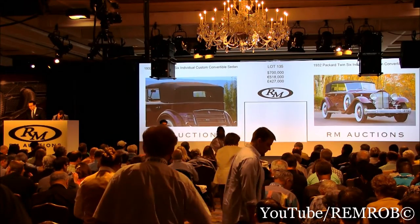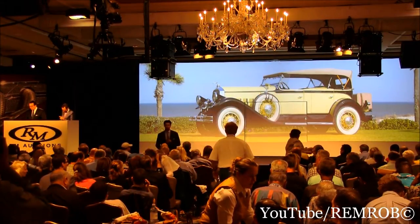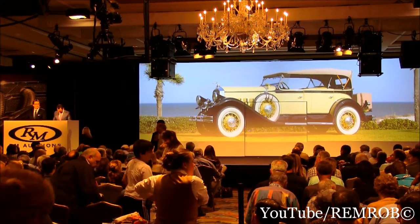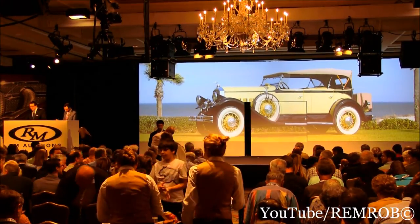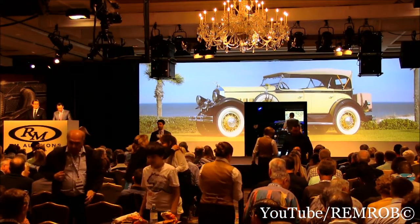Model 136 is the 1929 Pierce Arrow Model 133 Tonneau Cal Phaeton. This is the most sporty and sought-after of the body styles built for 1929. This car scored 99 points in CCCA competition while in the new collection. It was a Director's Choice Award winner at the Pierce Arrow gathering at Gilmore — and again, a 99-point award winner: the 1929 Pierce Arrow Model 133.